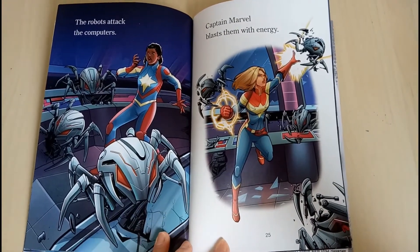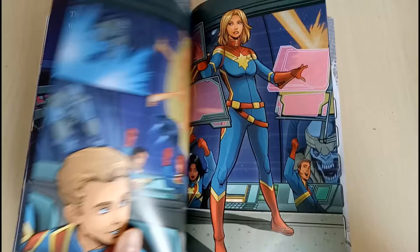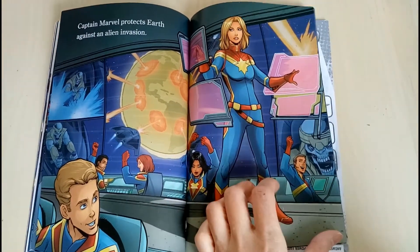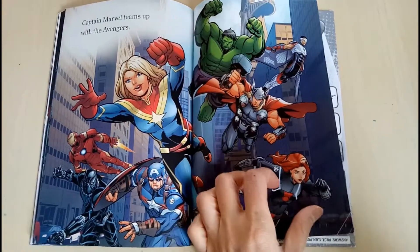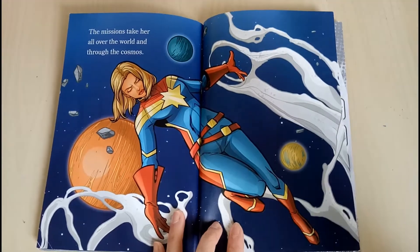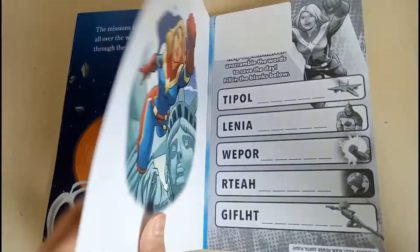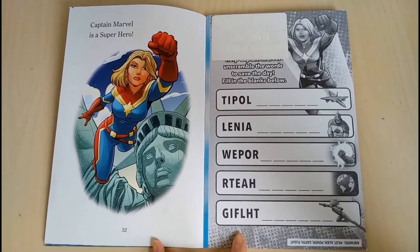The robots attack the computer. Captain Marvel blasts them with energy. Captain Marvel protects Earth against an alien invasion. Captain Marvel teams up with the Avengers. The missions take her all over the world and through the cosmos. Captain Marvel is a super hero.